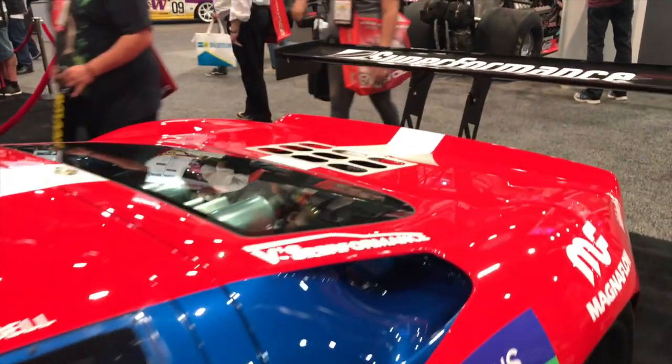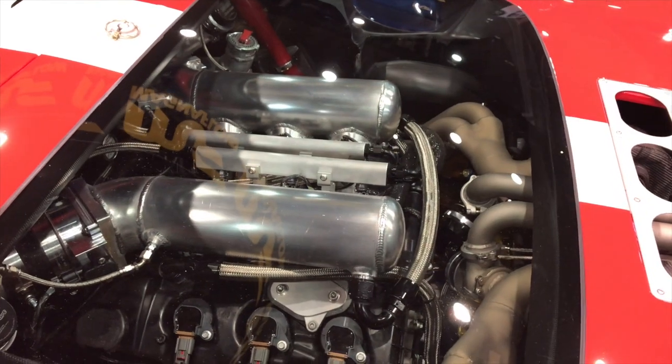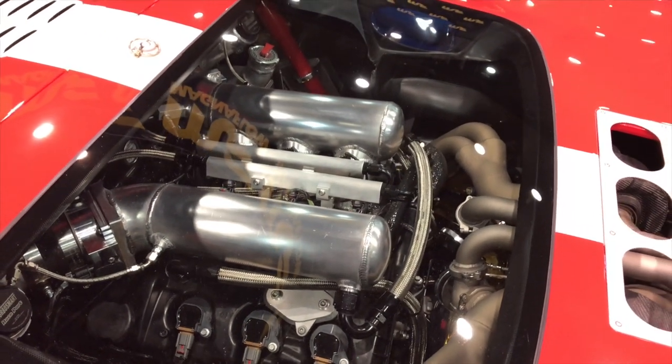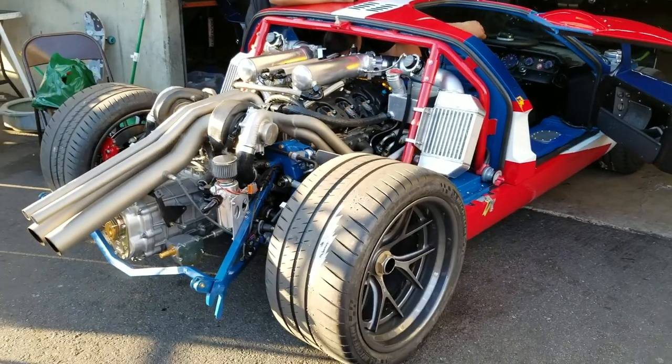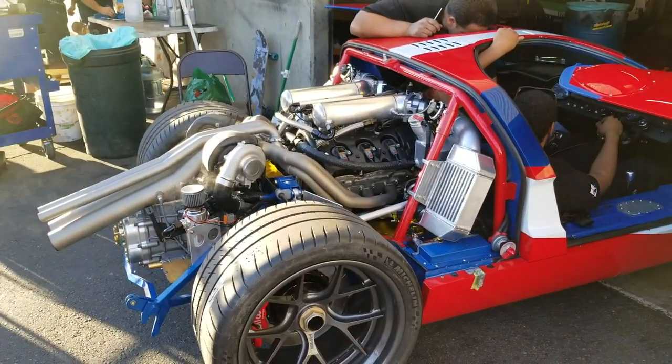It actually fits better than a pushrod 302. I've got space between the front of the engine and the firewall, and the axles line up perfectly — it's like it was made to go in there. It's just a beautiful package, it really is.